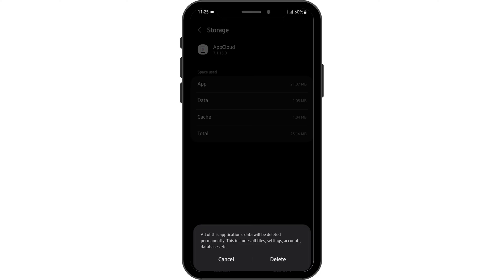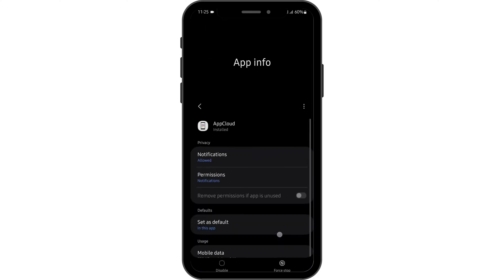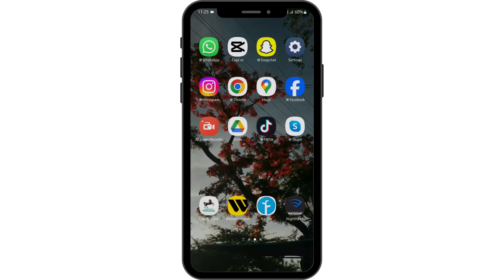Before that, make sure that you know your credentials, then tap on Delete. Once done, see if this fixes your app not working issue.